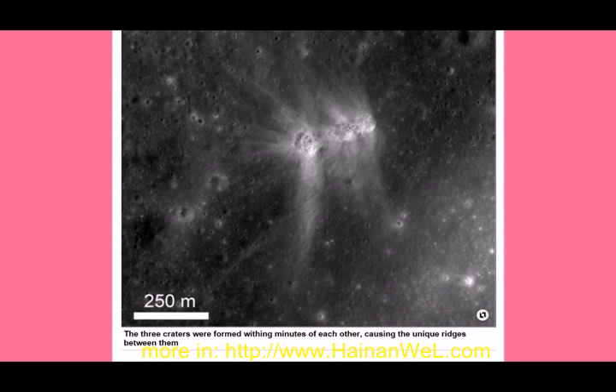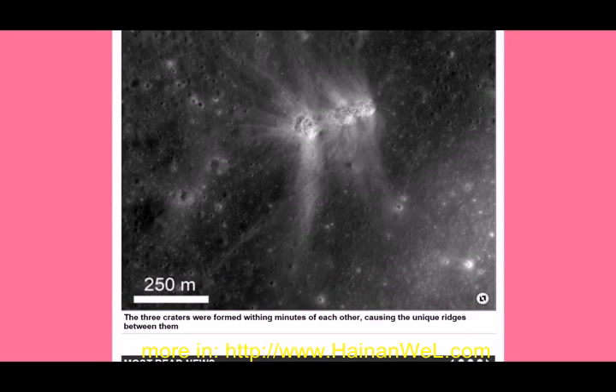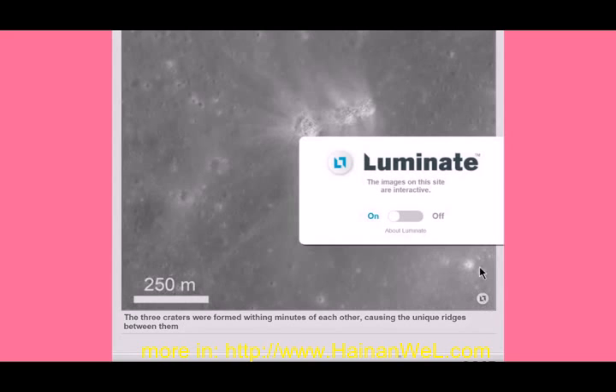And that ridge is at 250 meters. The three craters were formed within minutes of each other, causing the unique ridges between them. The ridges are kind of hard to see — it says 'luminate' is on it.